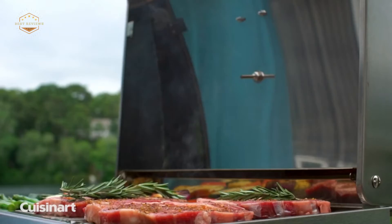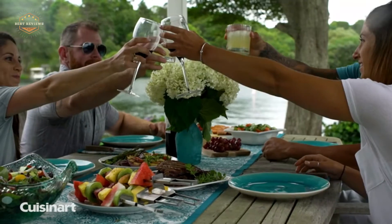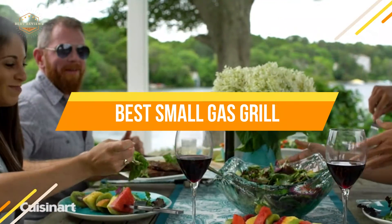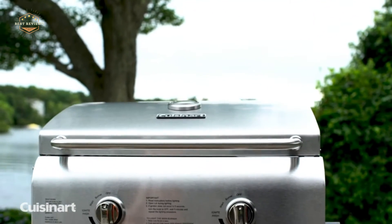If you're interested in learning about these types of grills and whether they'd be good for your needs, keep watching. In today's video, we will show you the top 5 best small gas grills. So, let's get started.